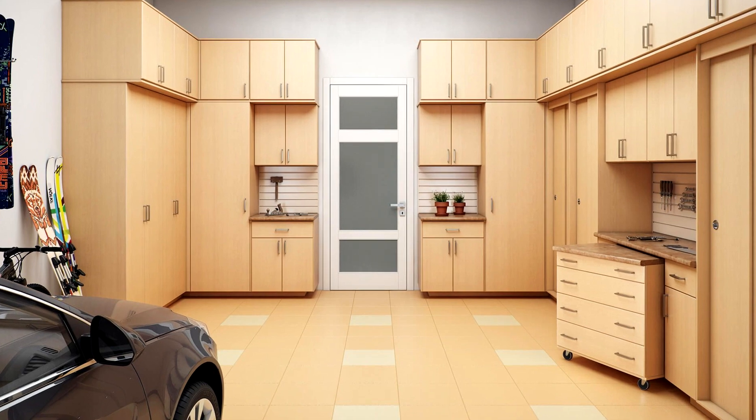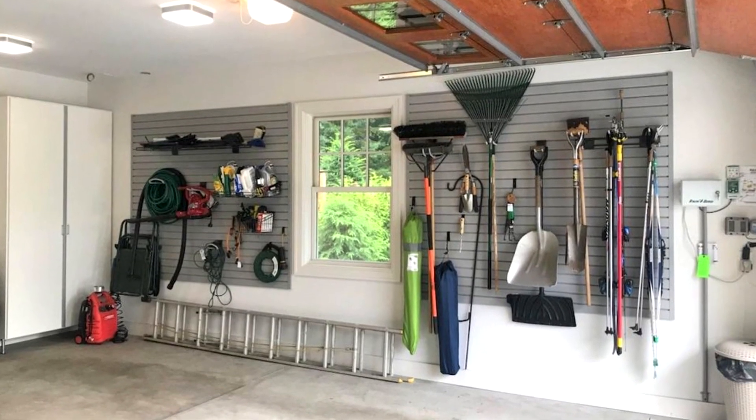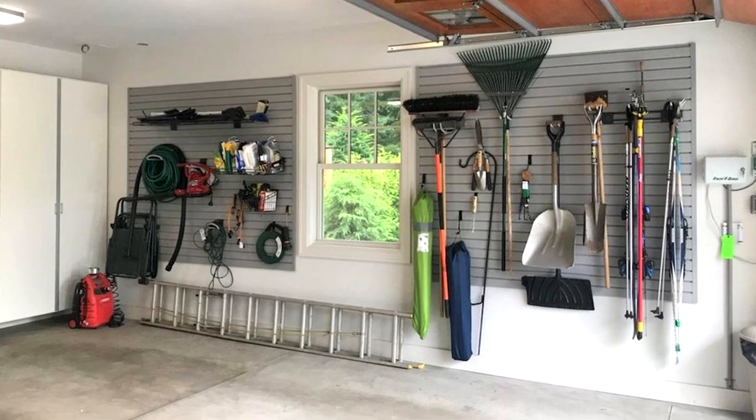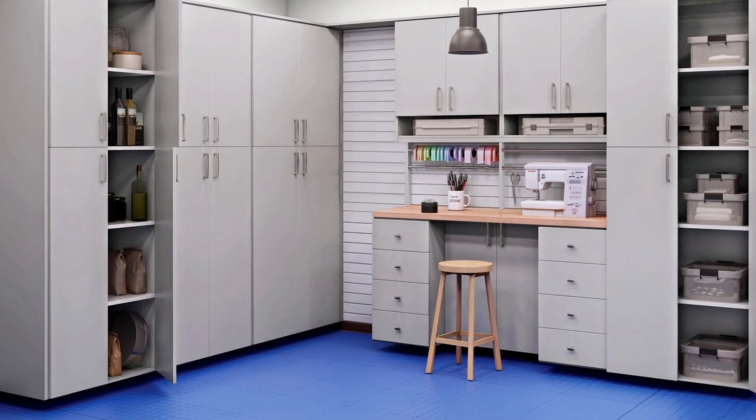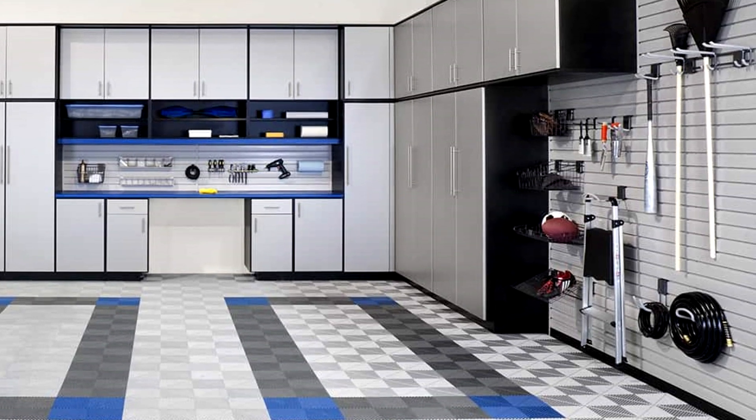Have you been to the beach yet this year or is it too hard to find those beach chairs? Call Closets by Design and let them help organize your garage. It's not just a place to keep your vehicle. It's also a useful storage area and a place to tinker around with DIY projects. And Closets by Design has tons of ideas.